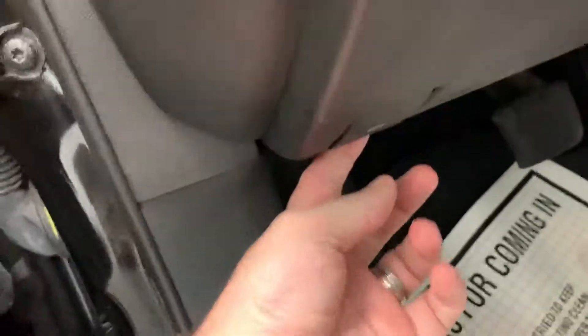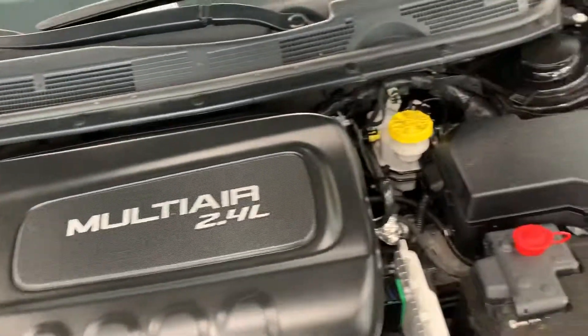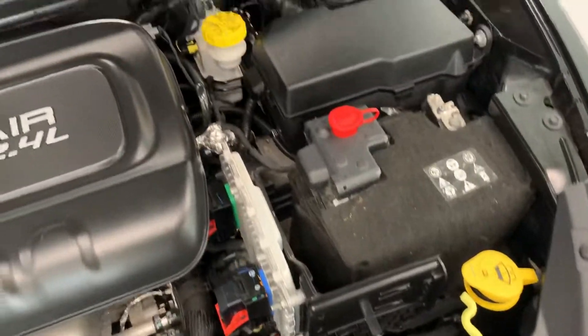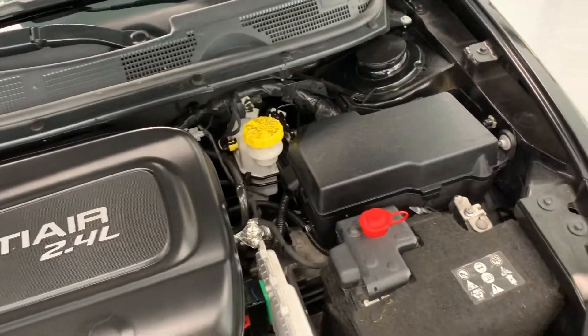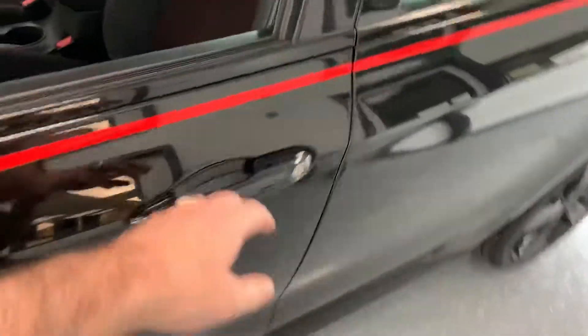Let's go ahead and pop the hood. This should be a variable valve timing 2.4-liter four-cylinder engine — normally aspirated. Very clean and very quiet. We know it has 53,000 miles. You can see no corrosion on the battery terminals. All essential fill points are designated with yellow caps and colored handles, making it easy to navigate and keep the vehicle in good running order.